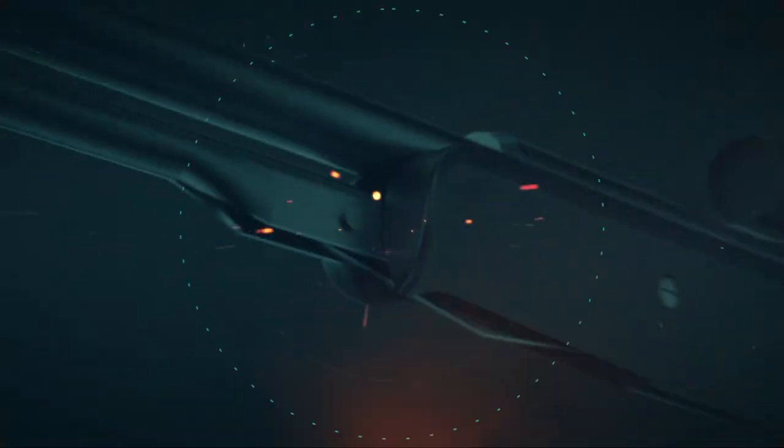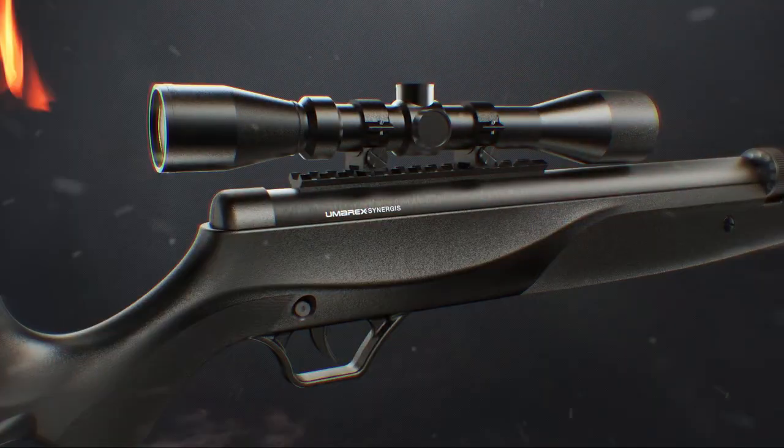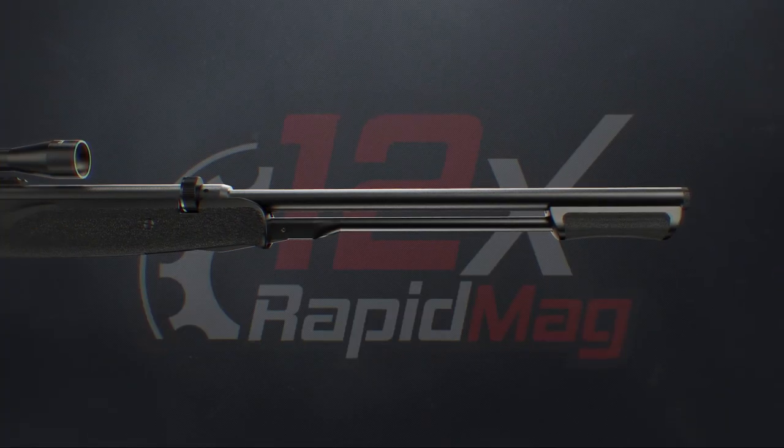The single-shot pellet rifle is no more. Introducing the all-new 12-shot Umarek Synerges.